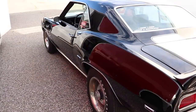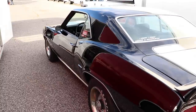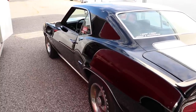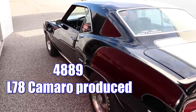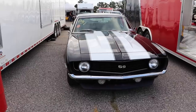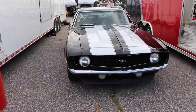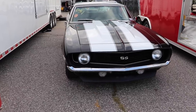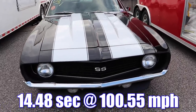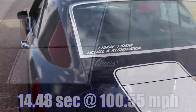The Camaro sold incredibly well in 1969, with over 243,000 total produced. But those that came with the L78 engine? Well, that was only 4,889. Popular Hot Rodding tested an L78 Camaro with 373 rear gears and an automatic transmission, and it ran the quarter mile in 14.48 seconds at 100.55 miles per hour.